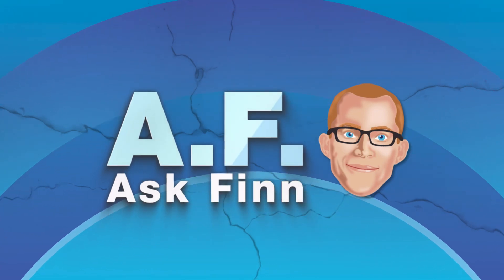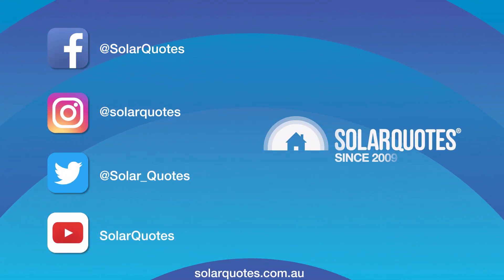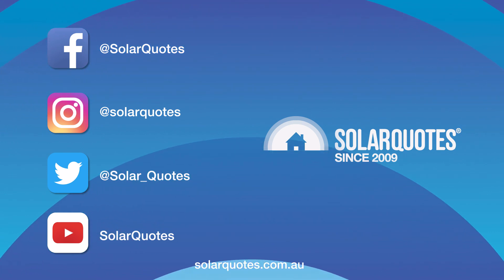And that was Ask Finn. If you want to ask me any questions and get them answered on SolarQuotes TV, hit us up on Twitter, YouTube, Facebook, email — the usual.